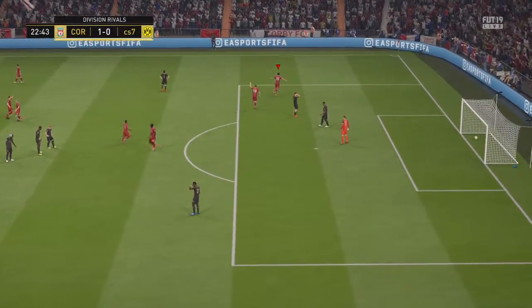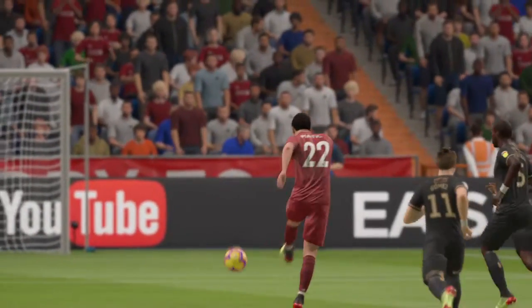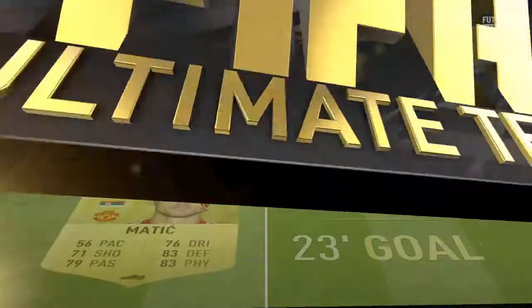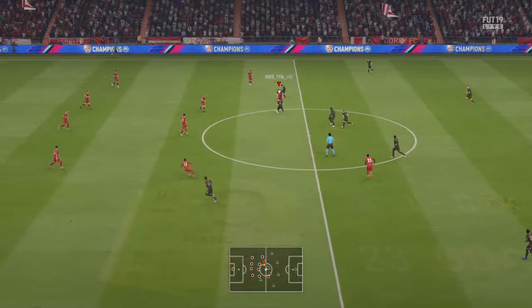Oh my word! To get the power, to get the accuracy from that distance out — it's just absolutely amazing, superb shot. Wonderful result for him. So the first goal, it's 1-0.